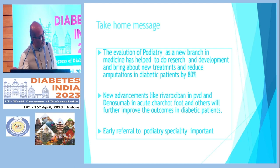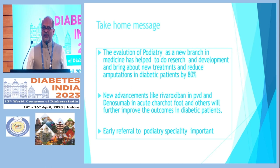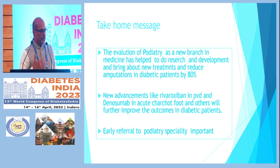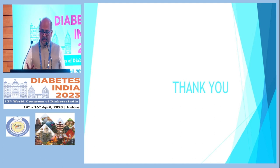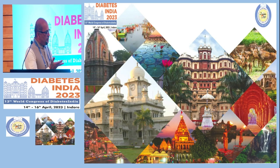The take-home message: podiatry is an evolving specialty, and we are able to reduce many amputations when patients are treated at the right time in the right way. Delay in correct treatment leads to poor outcomes. Keep abreast with new advances. Our own audit showed we were able to save more than 85 percent of our patients from amputation using these newer techniques, and with the newer therapies including rivaroxaban and aspirin, even PVD-related problems can be better managed.